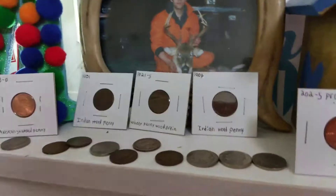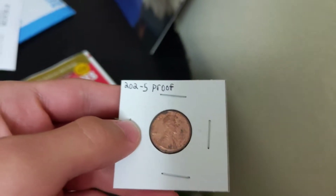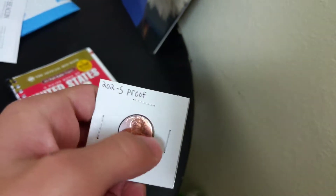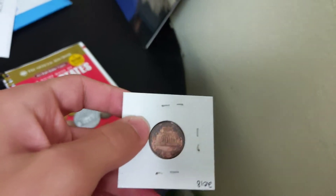In the beginning, like how I started the video, this is what I've gotten so far from the boxes. I'll show you guys right here — this is a proof penny from 2002, minted in San Francisco. As you can tell, it's shiny on the edges around this area here, and then right here it's kind of not shiny — they call it a proof.